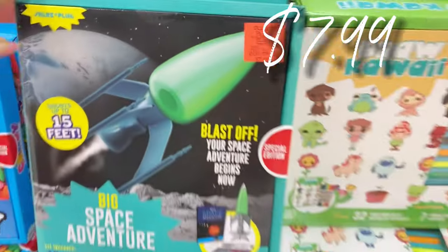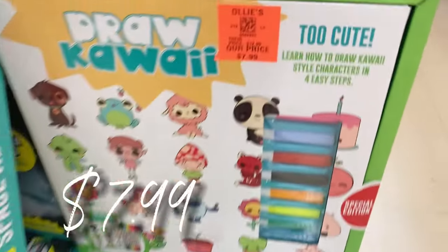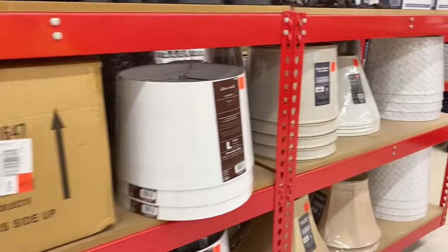They have some new things out in the educational area right here — for $7.99 the science kits, and a drawing kit as well. Great educational finds for the kiddos. Let's get into it over here, they have some new things I want to show you.